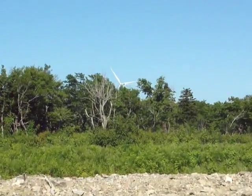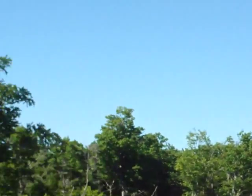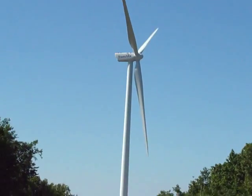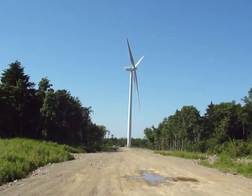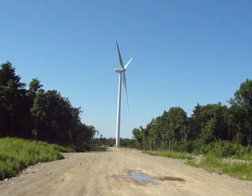These are 80 meter towers, which translates into about 240 feet — about the size of a 20-story building, so they're quite massive. And the blades themselves are 45 meters in length.